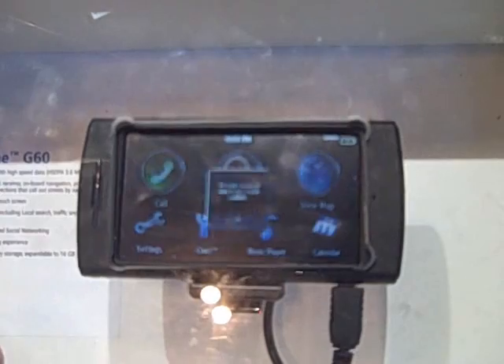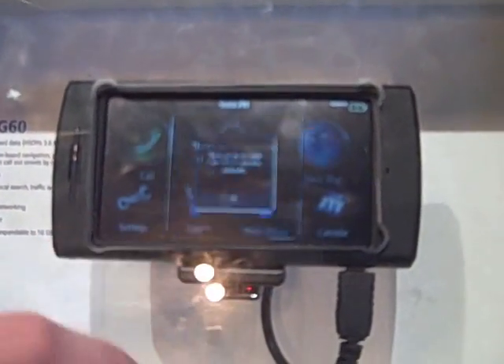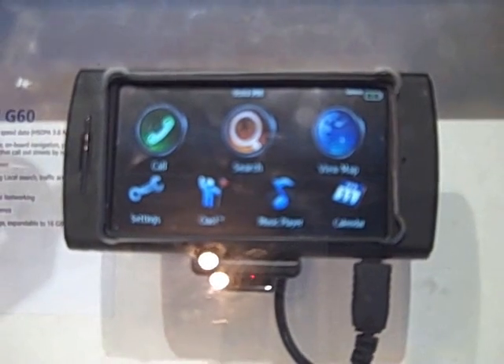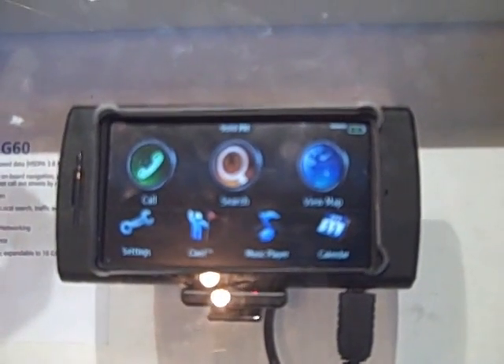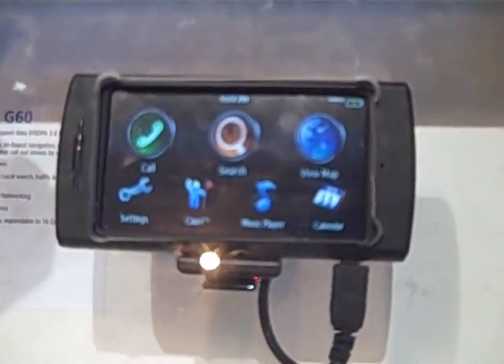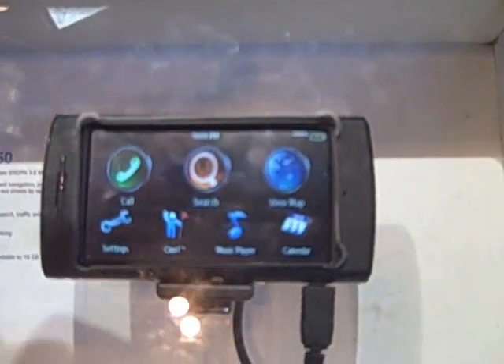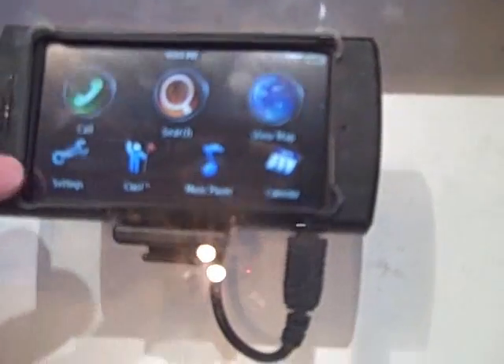It also has Chao, which is a buddy location system based on Gypsy. Any of your friends who have Gypsy location enabled — you can find out where they are and when. So if you're driving along the road, you can see, for example, your friend Tom is two streets away, and you can navigate to Tom just by pressing his name.